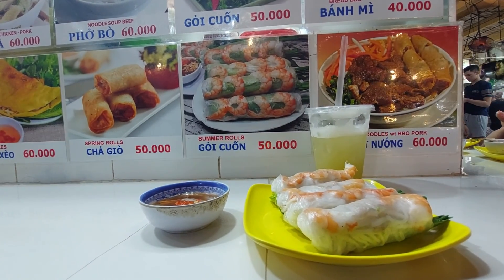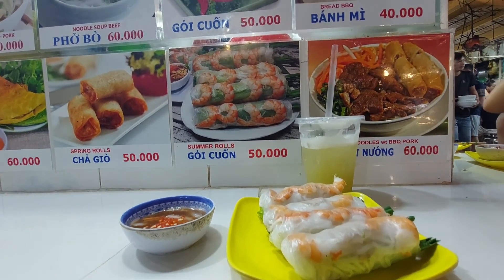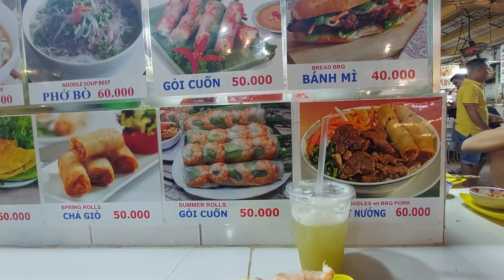Hi, welcome to Ben Thanh Market. We are trying different kinds of beef — Vietnamese famous beef. The famous Ben Thanh Market.